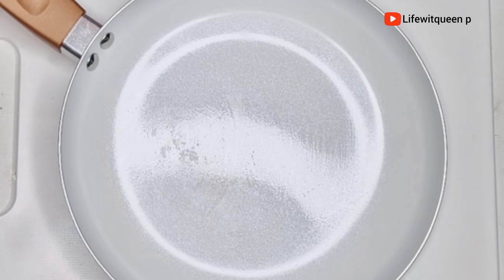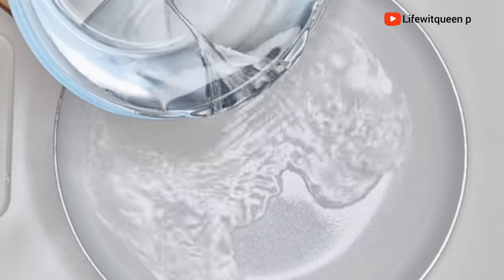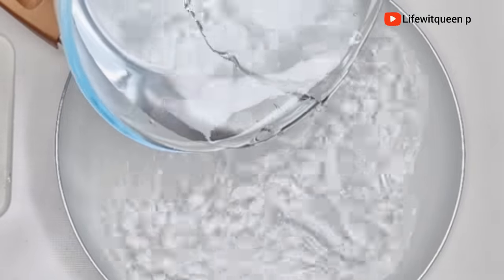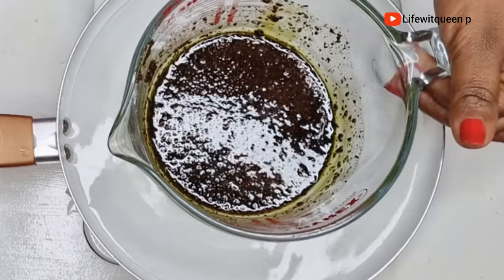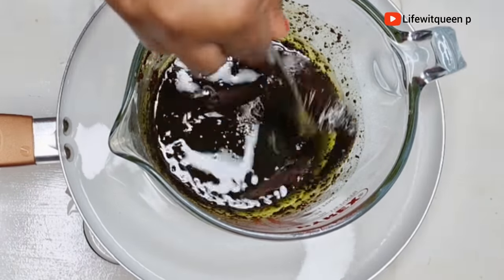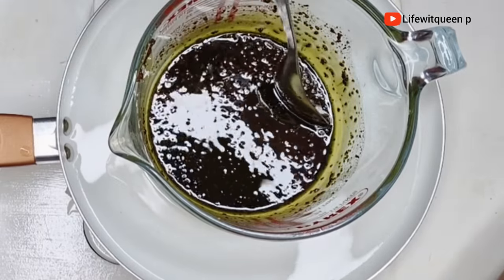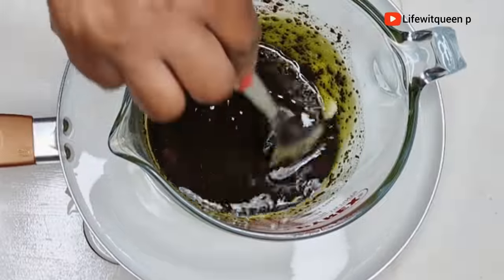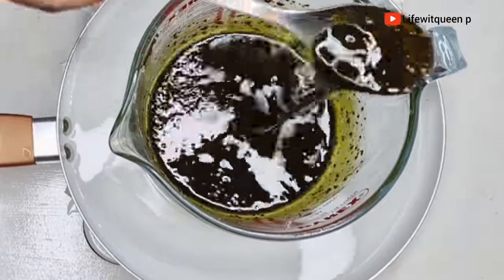Next I'm going to grab a pot, add water, and transfer it to the cooker. I'm going to place my bowl into the boiling water — this method is called the double boiler method. I'm going to allow it to sit in the boiling water for about 30 minutes on low heat.